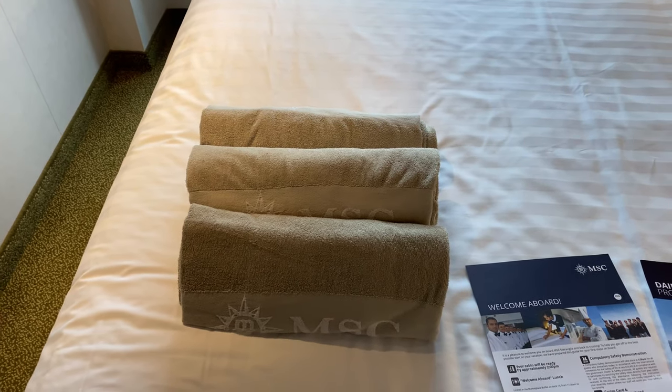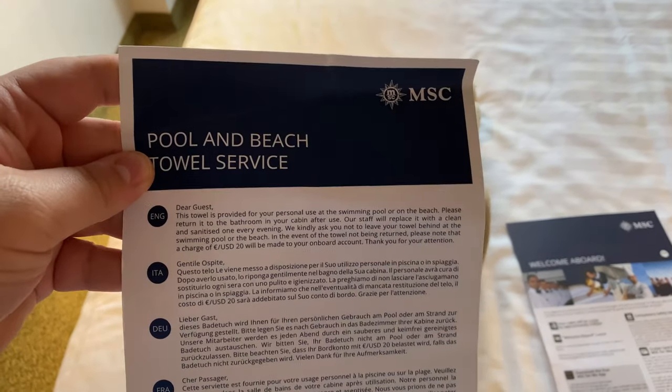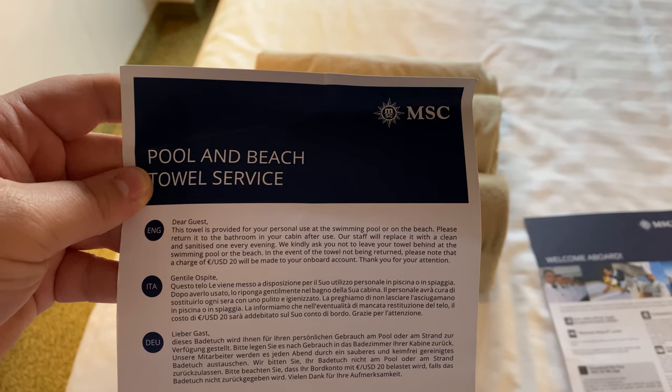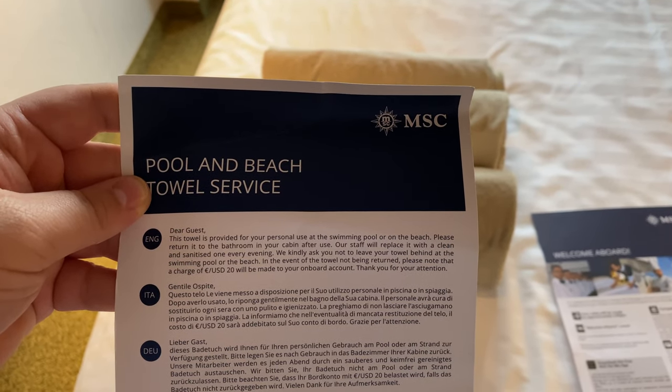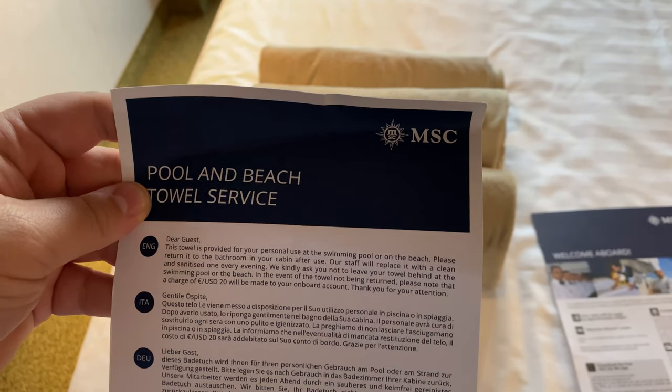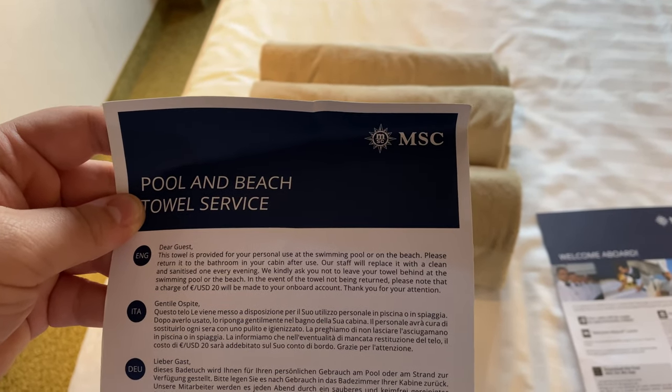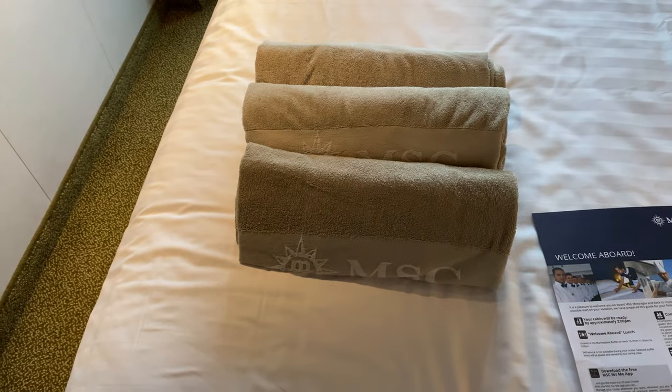The bed is great — apparently it's better than expected. One of the things I love is that they already put towels in your room, and all you have to do is put them in your bathroom after use and your stateroom attendant will replace them every evening. They don't want you to leave towels at the pool or you'll get charged, but that system is really nice.